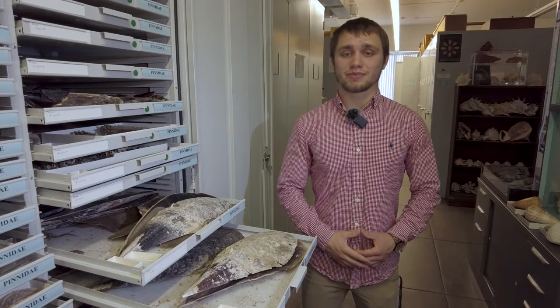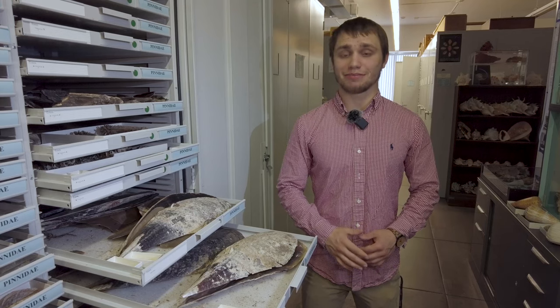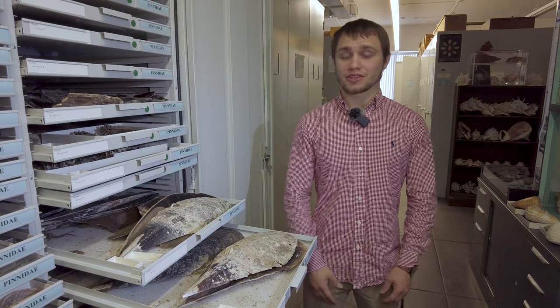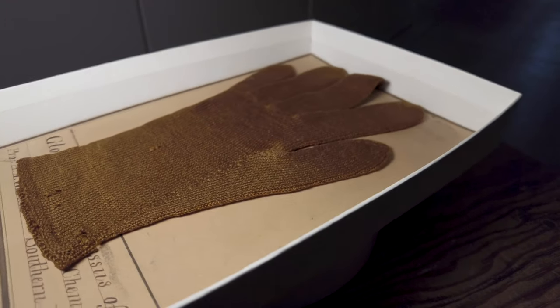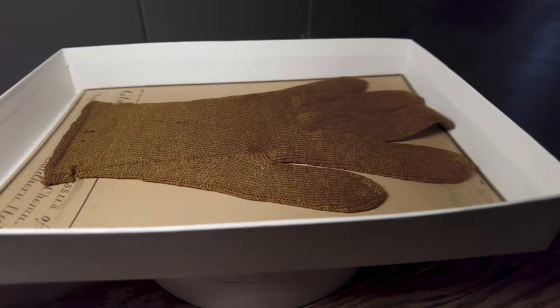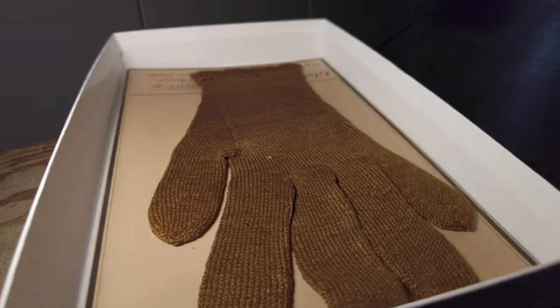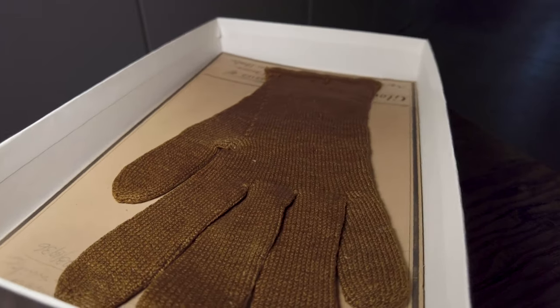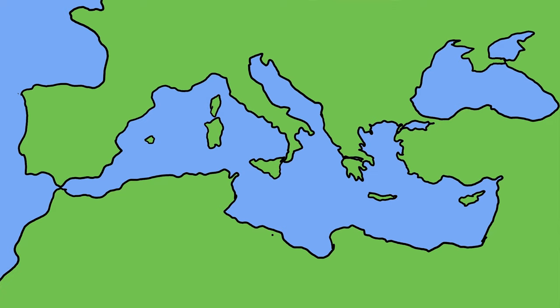The use of the term byssus cloth has been found in many histories and cultures around the world, including many mentions in the Bible and even on the Rosetta Stone. However, the term byssus cloth can mean two different things: it can mean sea silk — cloth made from the byssus of Pinna nobilis — but the second meaning is more general and refers to any fine linens. For this reason, it's often difficult to determine if byssus cloth refers to sea silk or just fine linens. The oldest existing fragment of sea silk was found in the ancient city of Aquincum, Hungary, and dates back to the 4th century AD.